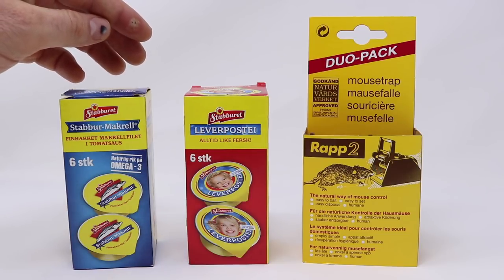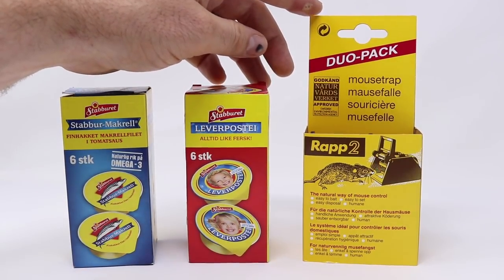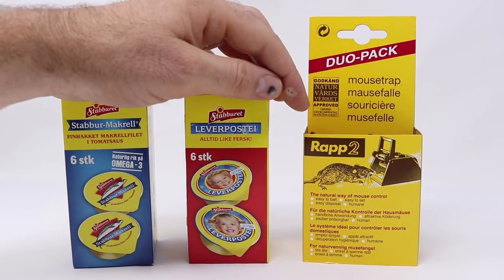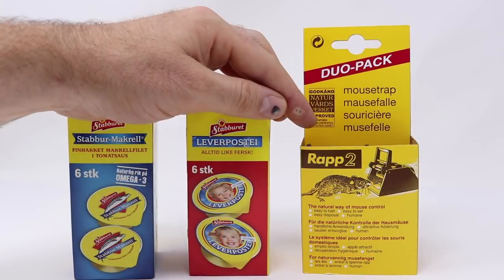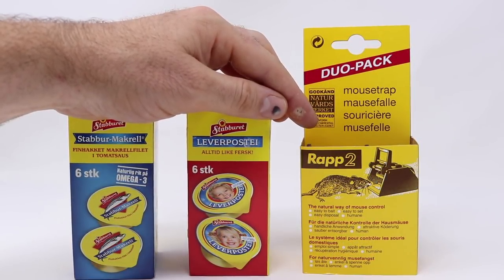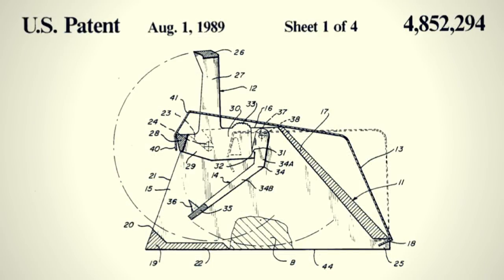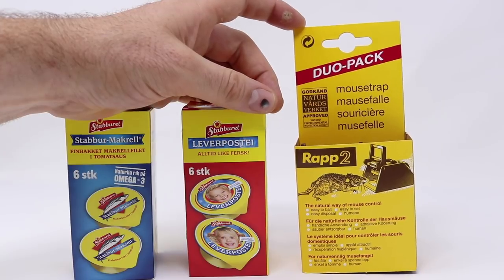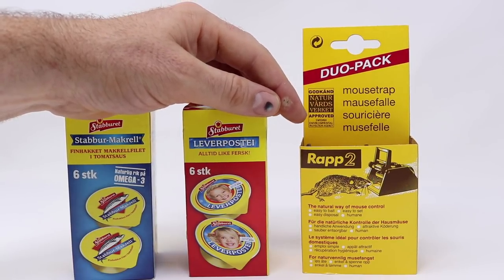Whenever I see my sister I ask her to bring me some of this delicious breakfast food, but this year I also asked her to bring a mousetrap. It's called the Wrap 2 — it's not available here in the U.S. — but it's a very common mousetrap in Norway. It even won Trap of the Year by the Norwegian Trappers Association. The Wrap 2 was first patented on August 1st, 1989 and holds patents in Europe, Canada, and the U.S. It looks like a really great design that I wanted to test out.